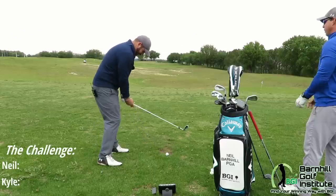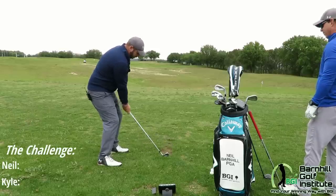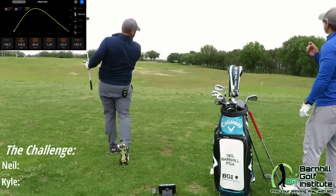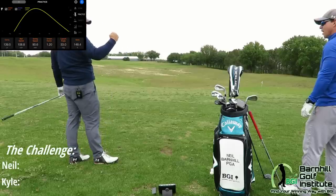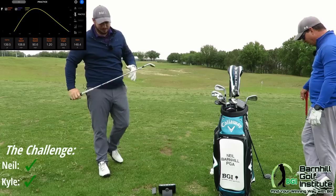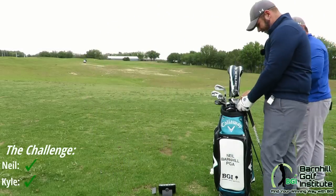I want to go 139. It came out to 6.5. So I guess we tied — it's a draw. Oh man, we'll just go to the next one and figure it out at the end.